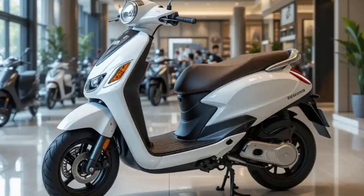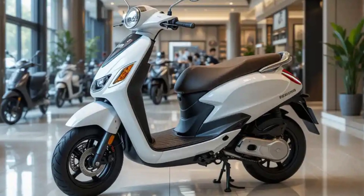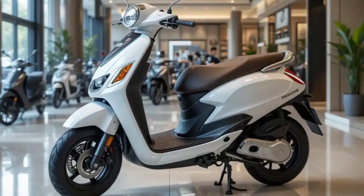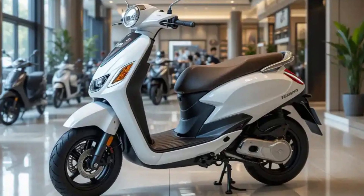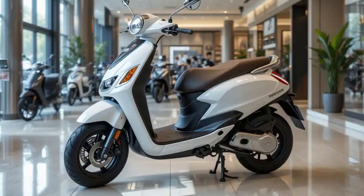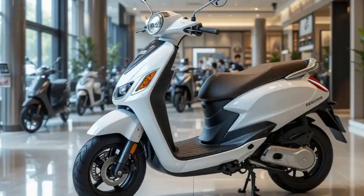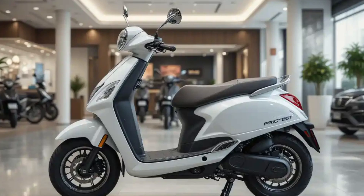Production takes place at Tata's dedicated electric vehicle manufacturing facility, which implements advanced automation and quality control processes. The manufacturing approach emphasizes sustainability, with significant use of renewable energy in production and implementation of water conservation measures. Each scooter undergoes rigorous testing procedures before delivery, ensuring consistent quality standards.